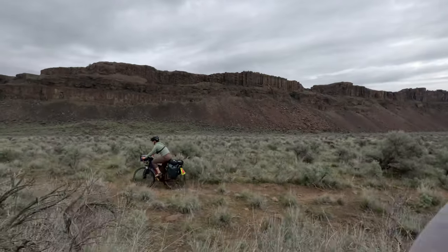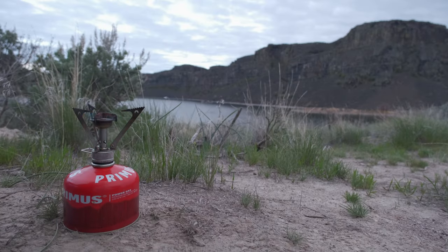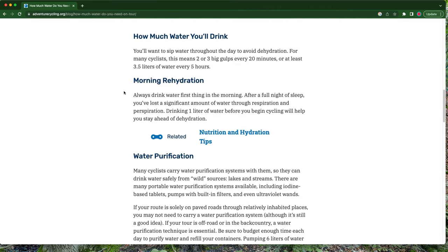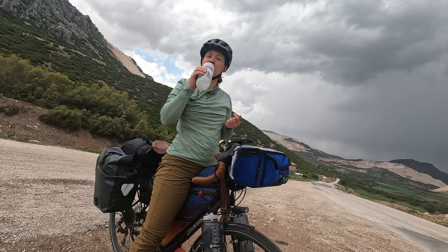We think about how much water we'll need through the course of a normal day of cycling, plus how much water we'll need at camp for cooking, cleaning, and drinking. According to adventurecycling.org, a bicycle tourer needs about 3.5 liters of water for every five hours of cycling — and that's in normal weather, meaning not too hot and not very humid. We drink less than the average, about two and a half liters per person in that amount of time.